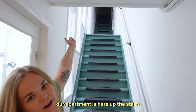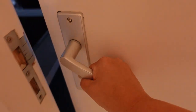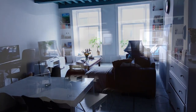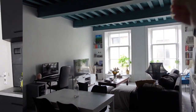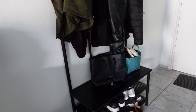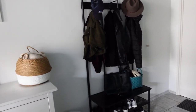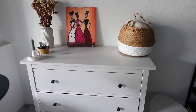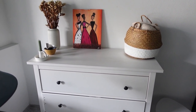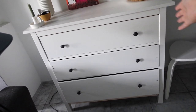Our apartment is up the stairs. This is what it looks like when you enter in. Unfortunately today it's a bit of a gloomy day so it's looking very dark. There's not really an entrance hall in our apartment so we bought a clothing rack from Ikea where you can easily store your jackets and your shoes and it has worked out pretty well. We also have this cabinet from Ikea that we absolutely hate because it has broken down so many times.